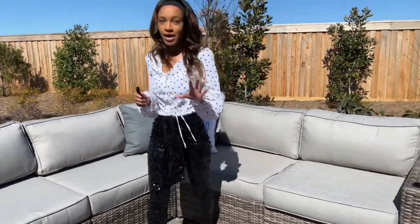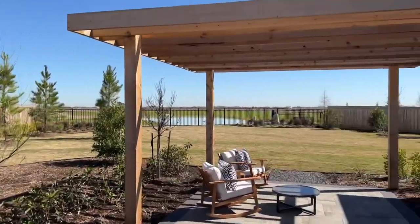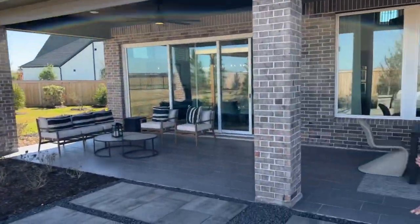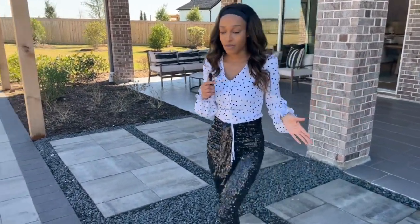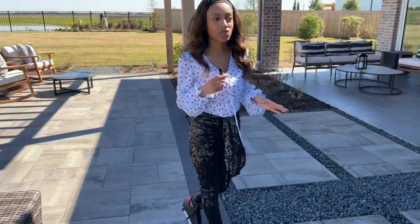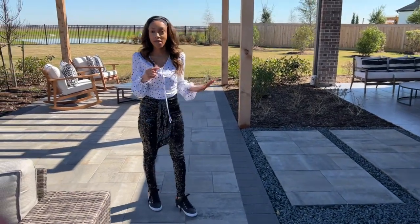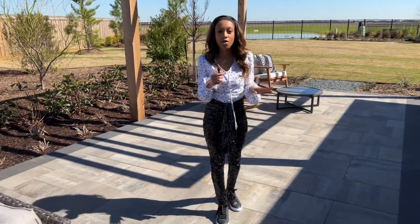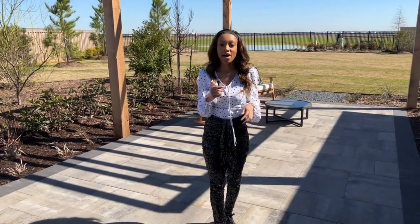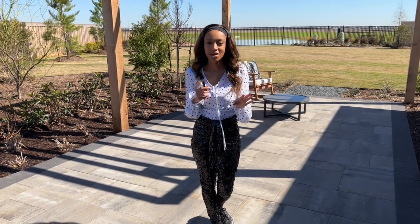Dunham Point is a brand new master plan community that just opened up. What I love about master plan communities is that there's something for everyone. There are several builders in this community, and homes range from the 400s to the millions plus. So no matter what price range you're shopping in, no matter what type of floor plan or style you're looking for, one of these builders will have something that fits your lifestyle and what you desire in a home.